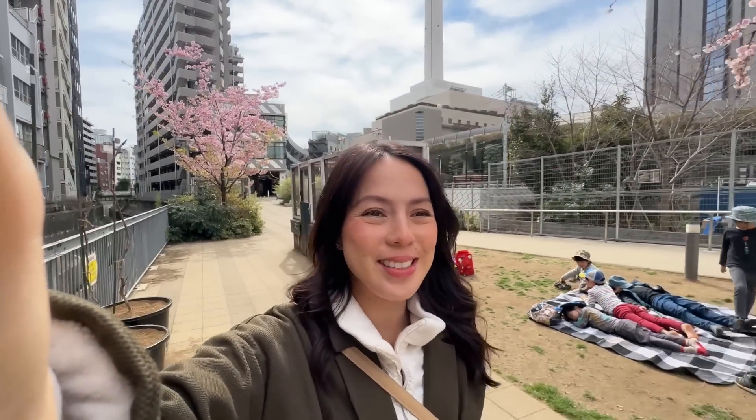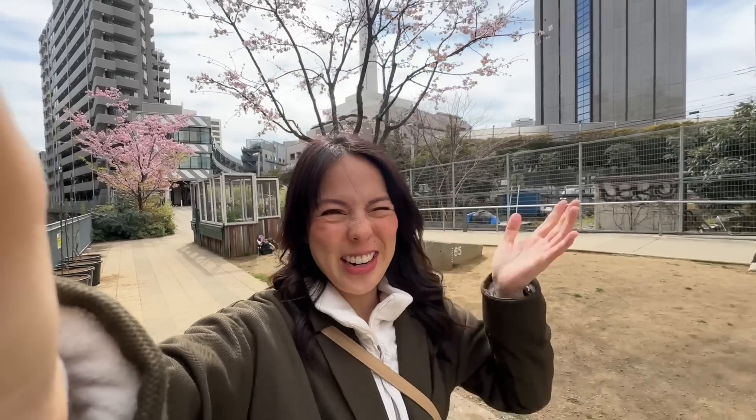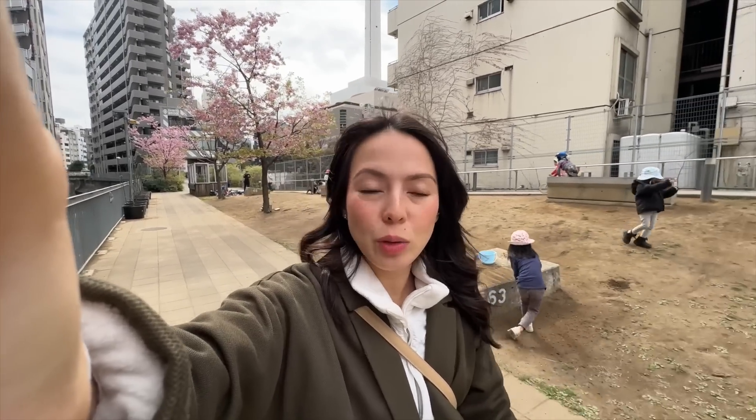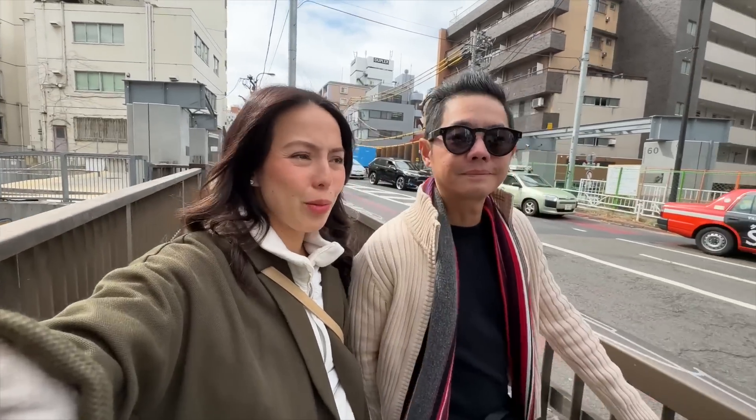Hey guys, welcome to our first day in Tokyo. This is how it feels to be free. We are heading out to have breakfast. The weather is so nice, it's around 18 degrees?